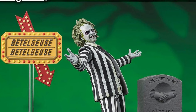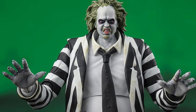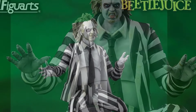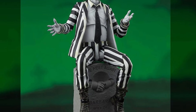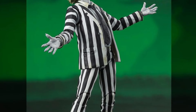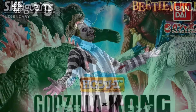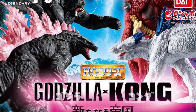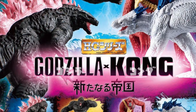The SH Figuarts Beetlejuice absolutely looks like the coolest and best of all the Beetlejuice figures I have personally seen. I really do think it looks fantastic as a fan of the old movie. Almost forgot — in Bandai's HG line, we are getting a Godzilla x Kong wave with all your favorite characters from the movie.